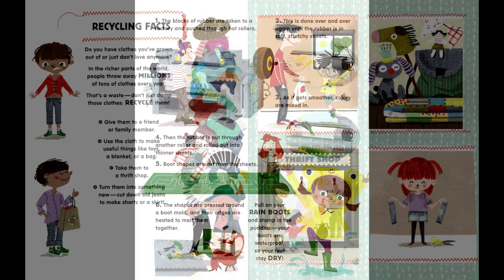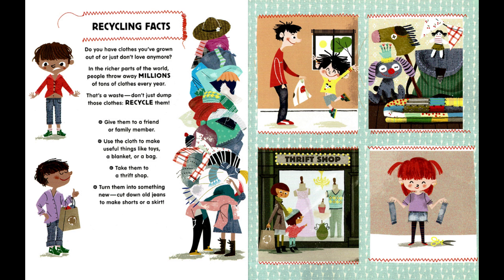Recycling facts: Do you have clothes you've grown out of, or just don't love anymore? In the richer parts of the world, people throw away millions of tons of clothes every year — that's a waste! Don't just dump those clothes; recycle them. Give them to a friend or family member, use the cloth to make useful things like toys, a blanket, or a bag, take them to a thrift shop, turn them into something new, or cut down old jeans to make shorts or a skirt.